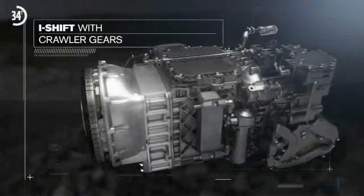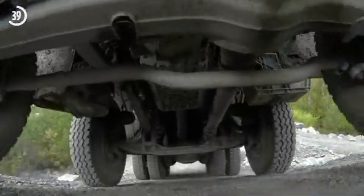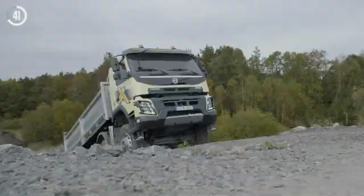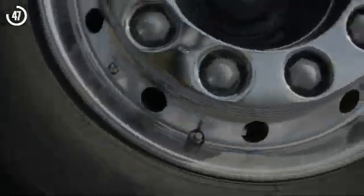The crawler gears are added to a regular I-Shift gearbox. The transmission is available in a choice of direct drive and overdrive, with one or two crawler ratios. In an I-Shift gearbox with two crawler gears, the lowest ratio is 32 to 1.